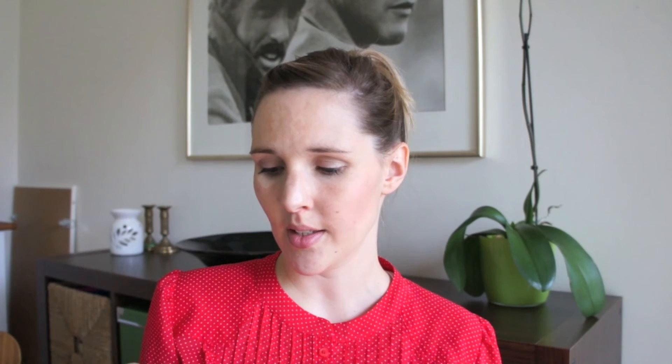Then a mascara I'm going to buy in full size as soon as I use up all my other ones — it's the Smashbox Full Exposure Mascara. The brush looks quite big but it's actually just very wide, not big in general. This was an amazing mascara. It just dried out and I used it up, so I have to get rid of it. But I loved it and this is one I definitely want to buy as full size.